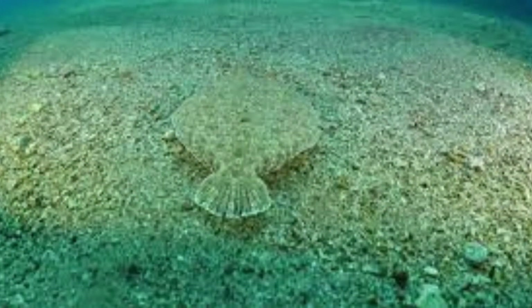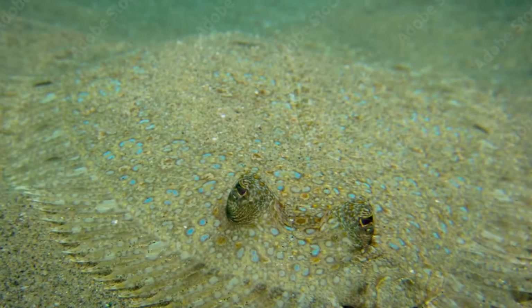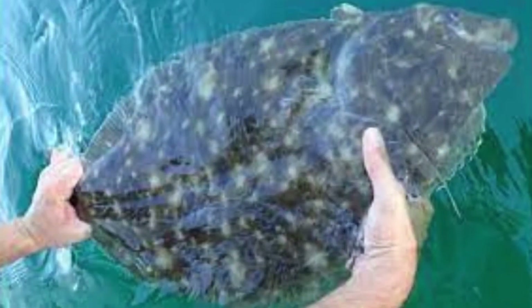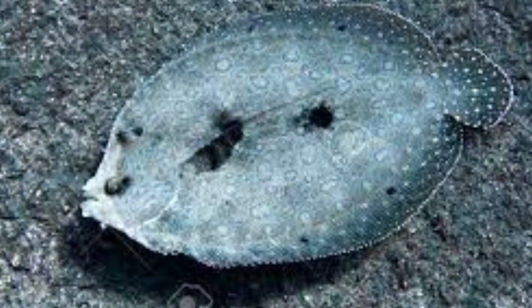As a cuisine, the flounder is commonly broiled or grilled. The term flounder is not a true scientific name, which has often inspired quite a lot of confusion among people. Instead, it refers to many different species of flatfish that are part of four distinct families.